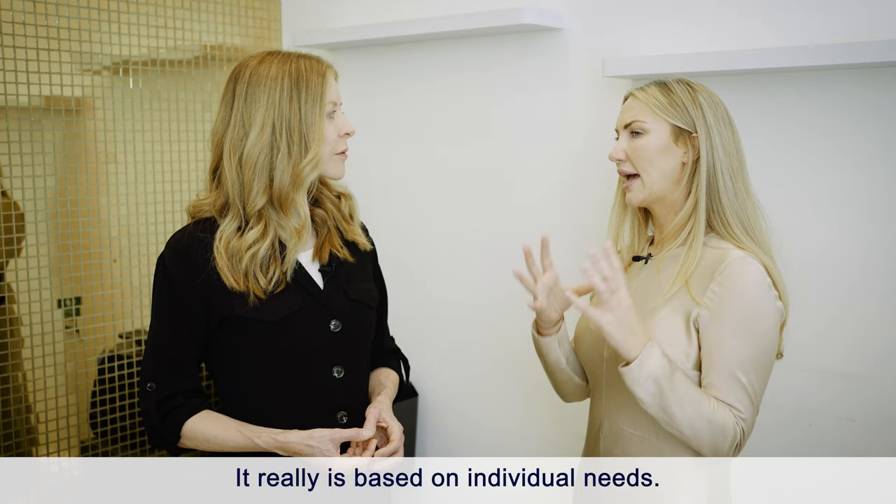Recovery time depends on the thread type and number used, but we're looking at about seven days. I always tell clients it's better to have the time and not need it. I normally say one week off work and events, and two weeks before a big event like a wedding or christening. Aftercare includes sleeping on three pillows on your back and no exercise for ten days — so there are some lifestyle adjustments to consider when deciding if this treatment is right for you.